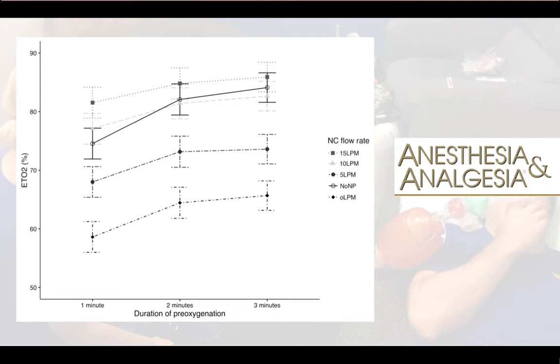We found that we needed 10 or 15 litres per minute through the nasal cannulae to not reduce the pre-oxygenation that the bag valve mask achieved. We would recommend 10 litres per minute, as plenty of people on the base will tell you that having 15 litres per minute underneath the bag valve mask was really quite unpleasant.